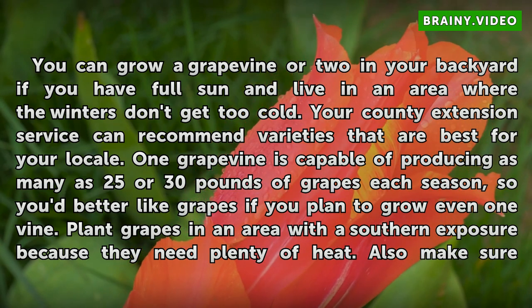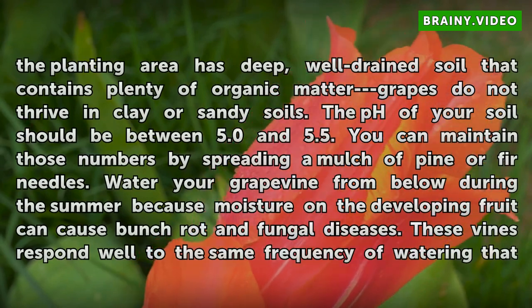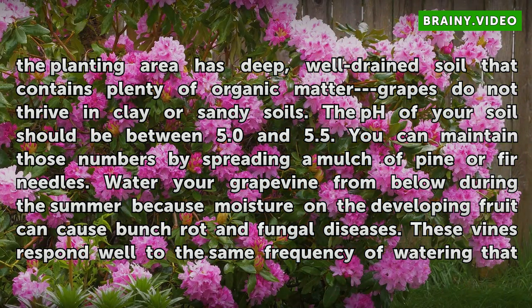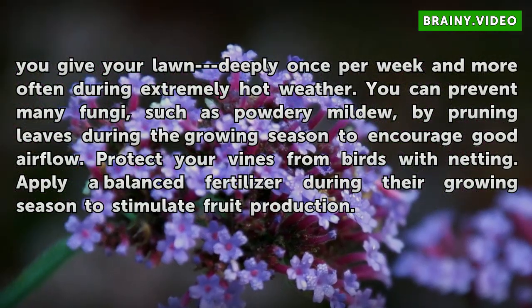Plant grapes in an area with a southern exposure because they need plenty of heat. Also make sure the planting area has deep, well-drained soil that contains plenty of organic matter. Grapes do not thrive in clay or sandy soils. The pH of your soil should be between 5.0 and 5.5. You can maintain those numbers by spreading a mulch of pine or fir needles. Water your grapevine from below during the summer because moisture on the developing fruit can cause bunch rot and fungal diseases. These vines respond well to the same frequency of watering that you give your lawn — deeply once per week and more often during extremely hot weather.